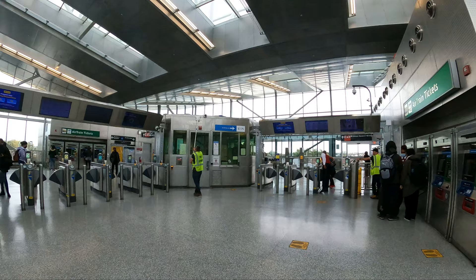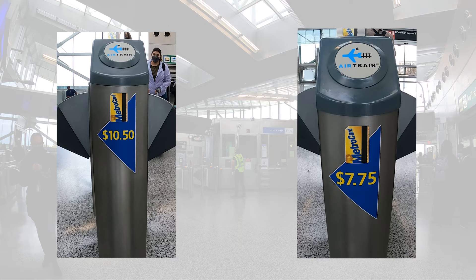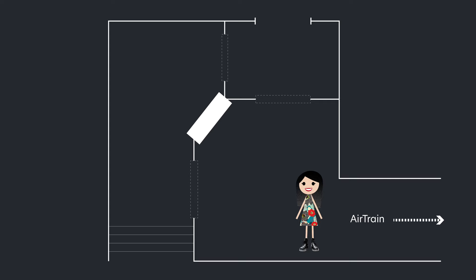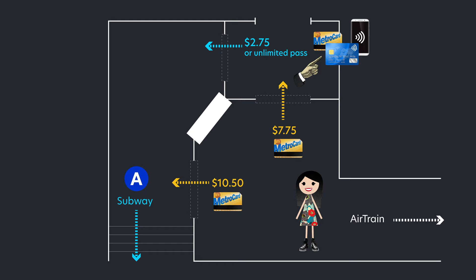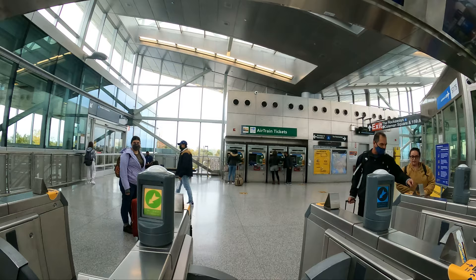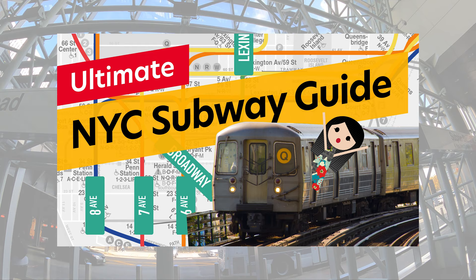If you end up at the Howard Beach Station, the left turnstiles charge $10.50 and the right turnstiles charge $7.75 — I was dumbfounded when I first saw this too. To explain: I created a diagram. Here are the turnstiles to exit; the subway A train is on one side. It turns out there are turnstiles that serve as an entry point to the A train — so if you exit on the left, you pay for both the AirTrain and a single subway ride ($10.50). If you exit on the right at $7.75, you can then tap-and-pay with your credit card or use your unlimited pass for the subway. Simply follow signs to the A train headed to Manhattan.